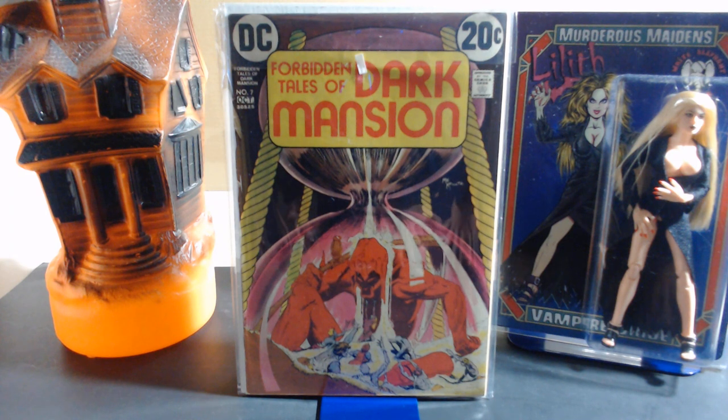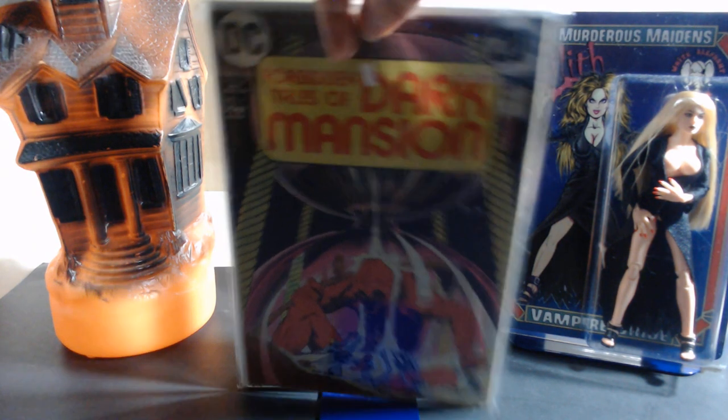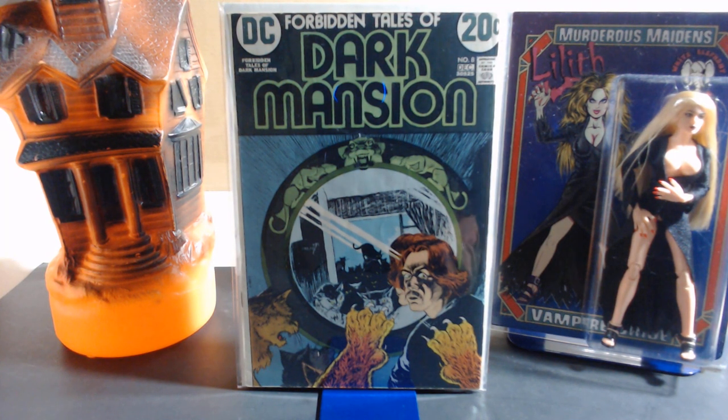Number seven has a great cover by Mike Kaluta, with interior art by Steve Harper, Mike Kaluta, Howard Chaykin, Tony DeZuniga, Jack Sparling, Wynn Mortimer, and Bill Draut. This issue also introduces a new host for the title — a horror hottie named Charity. She's really mysterious to start with; I don't think they even mention her name for a while. It's a great issue. Number eight also has a cover by Mike Kaluta, with interior art by Mike Kaluta, Ernie Chan, Ernie H. Santiago, and Alex Nino.